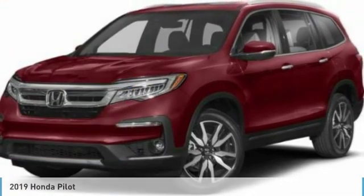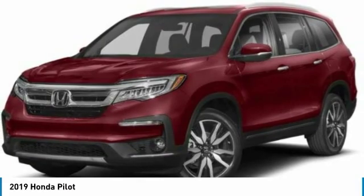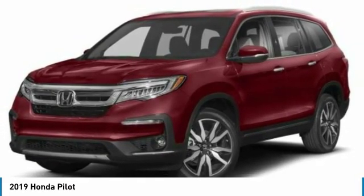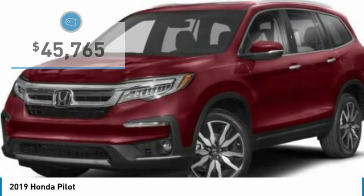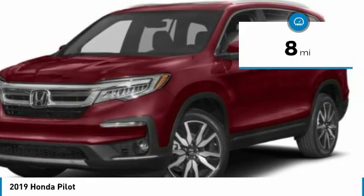Hi, and take a look at the 2019 Pilot — optimal utility, indulgent interior, powerful performer. You'll be ready for almost anything in the Honda Pilot, and it's priced below $50,000. This vehicle has less than 100 miles. Here are some of this vehicle's great options.